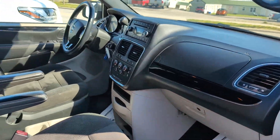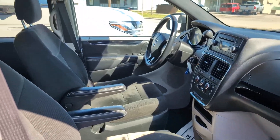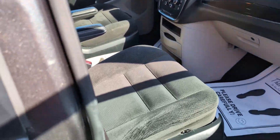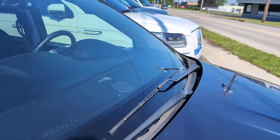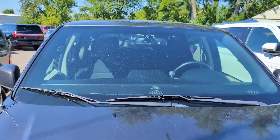I have another Grand Caravan, very similar to it, in white. So if you're interested in a white Grand Caravan, just let me know and I can send you more details on that.